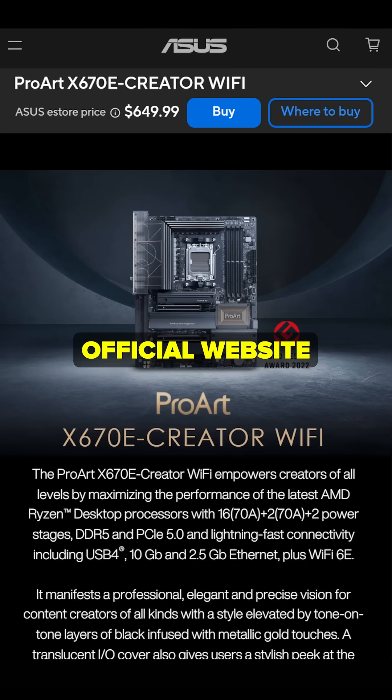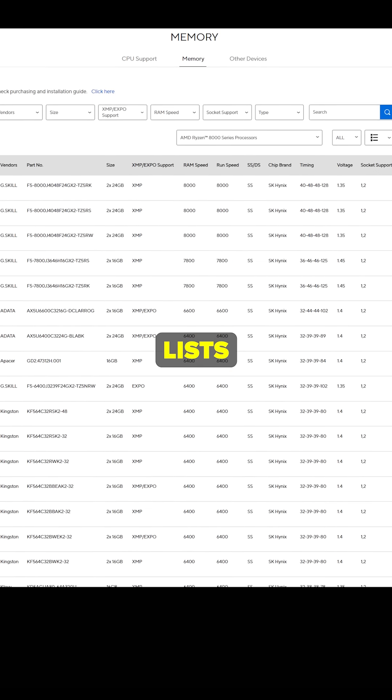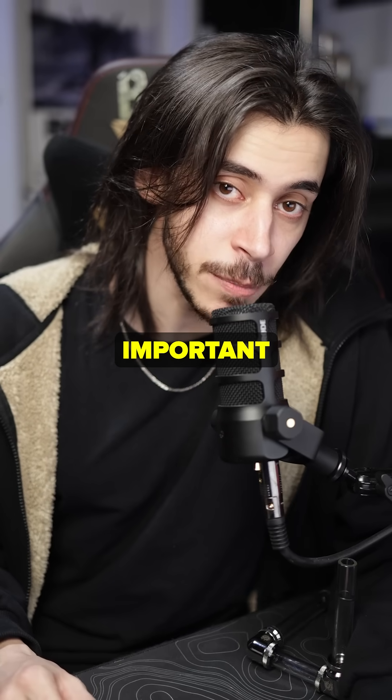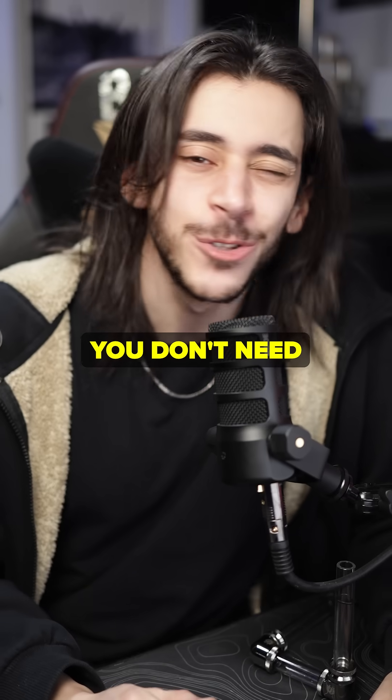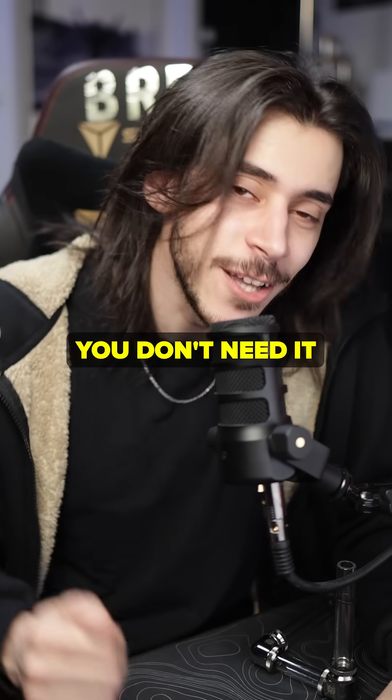Of course, before you buy RAM, go to your motherboard's official website on the support page and check the QVL list — the compatibility list — and make sure it's compatible. This is especially important for DDR5. Oh, and by the way, you don't need 64 gigabytes of RAM for gaming. You can gaslight yourself if you want, but you don't need it.